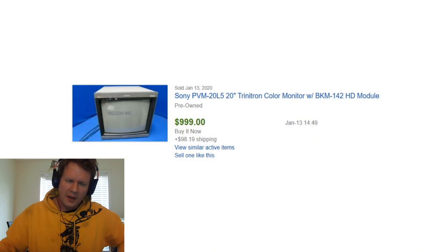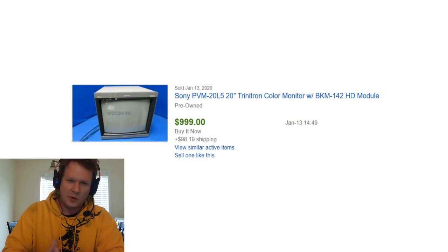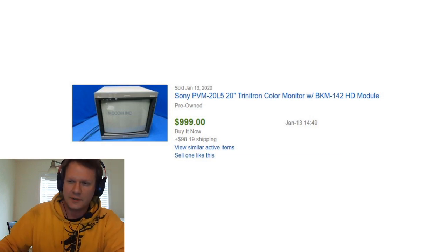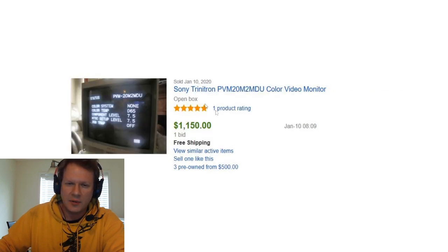A lot of these monitors were sold. Here's another 20L5 — I don't think it was in very good shape, but it sold for about $1,100 this month. And then we have a Sony BVM D series, specifically a D series 20F1U — the 20-inch D series sold for $2,350 shipped. It could have been best offer, but most likely pretty close to that.